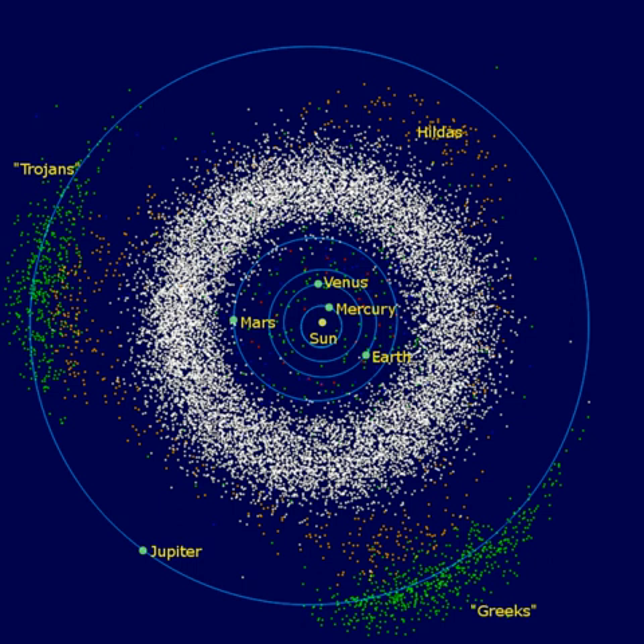The asteroids are not samples of the primordial solar system. They have undergone considerable evolution since their formation, including internal heating in the first few tens of millions of years, surface melting from impacts, space weathering from radiation, and bombardment by micrometeorites. The current asteroid belt is believed to contain only a small fraction of the mass of the primordial belt. Computer simulations suggest that the original asteroid belt may have contained the mass equivalent to the Earth. Primarily because of gravitational perturbations, most of the material was ejected from the belt within about one million years of formation, leaving behind less than 0.1% of the original mass.